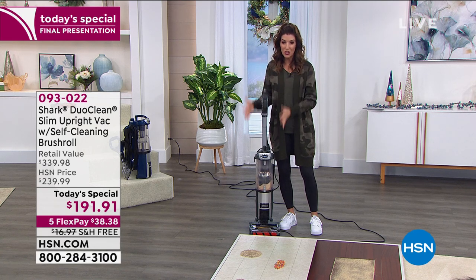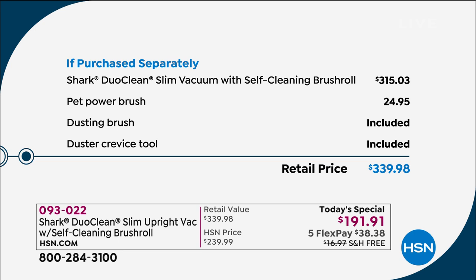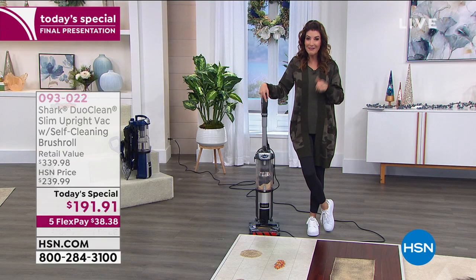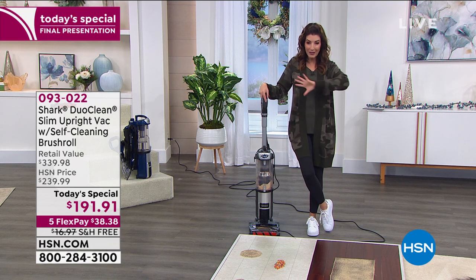This is a one-day-only price that I don't want you to miss. It's over $315 just for this model on its own. We're giving you the Shark DuoClean slim vacuum with the self-cleaning brush roll, the pet power brush, and extra tools and brushes — retail price $339. We're taking about $150 off, plus saving you another $17 in shipping and handling. Go online to hsn.com — as soon as you place your order, we'll get it out to you.